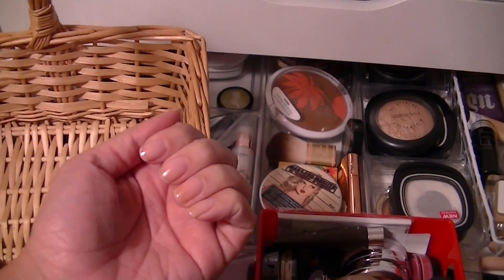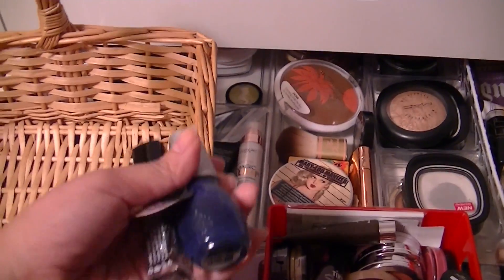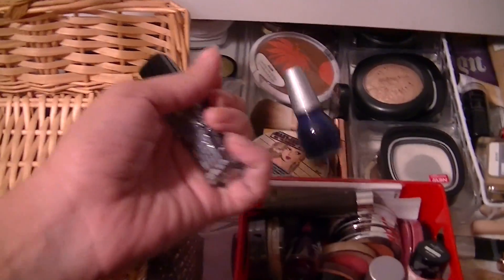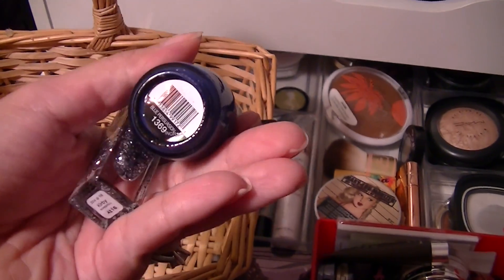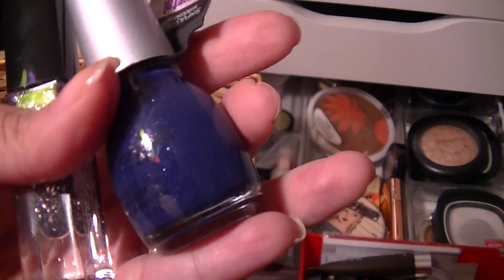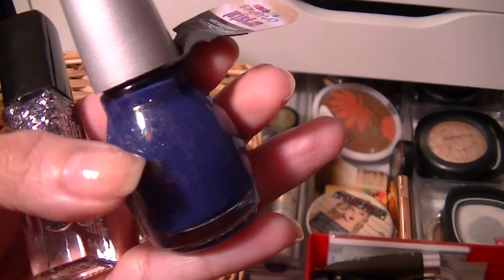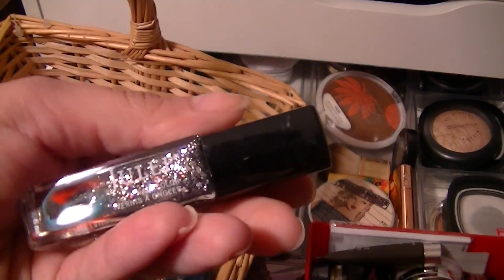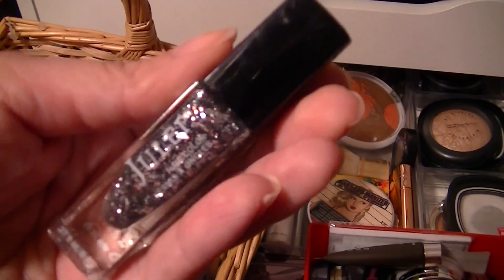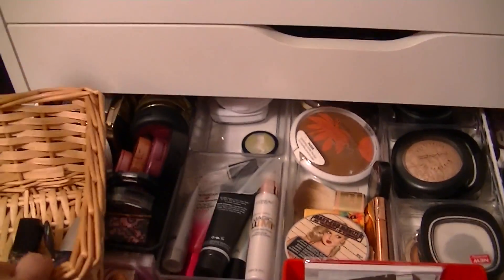I'm going to start off with my nails because they're bare and last week they were bare too. I pulled this out a while ago but never used it because I've been so behind on my nails. This is Sinful Colors in Blue Persuasion. There's some sparkle in there — it's pink sparkle. I'm going to use that and I may just use this Julep, kind of super chunky glitter — this is Kirby — super chunky shards of silver. Really fun. So I think I'll use those guys this week.